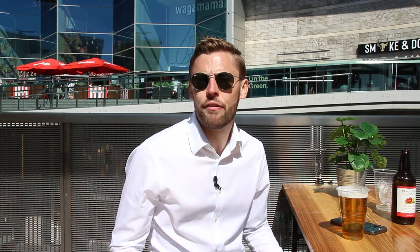So guys, we're back in Liverpool One. I hope you liked Brunswick and if you did like the video, please remember to like and subscribe to see more from me and Flambard Williams. I didn't break my leg on the scooter! Only way to finish is a nice beer in the sun. Cheers and see you soon.